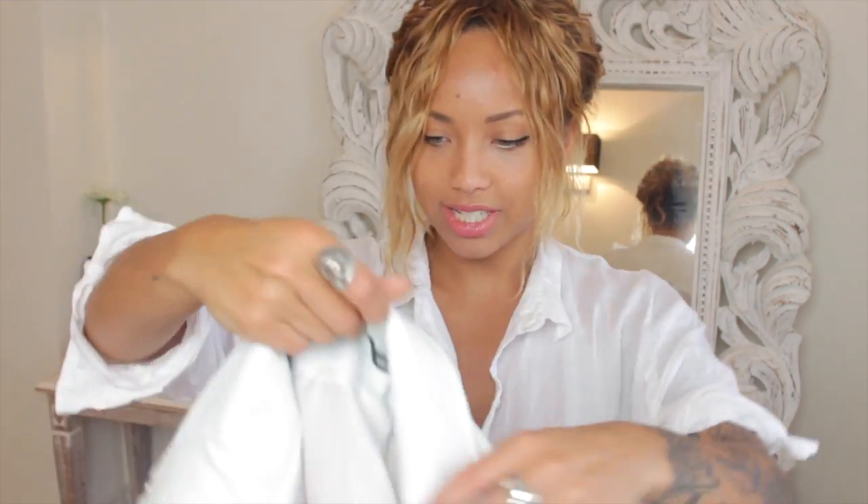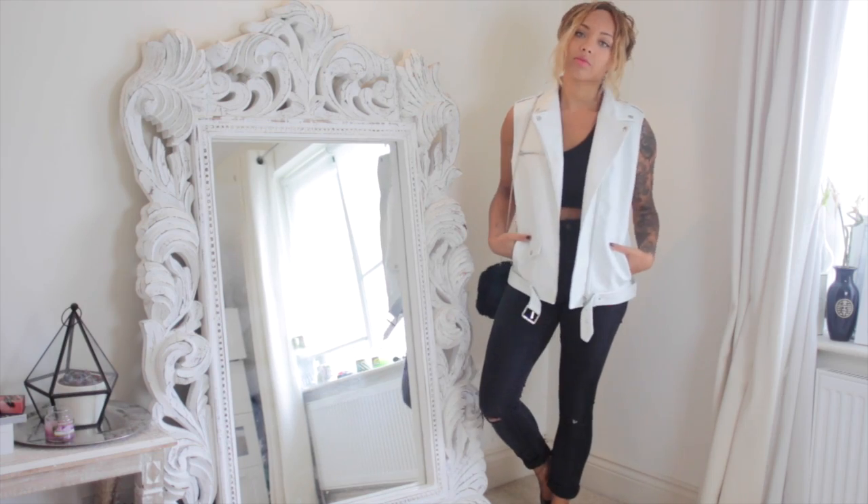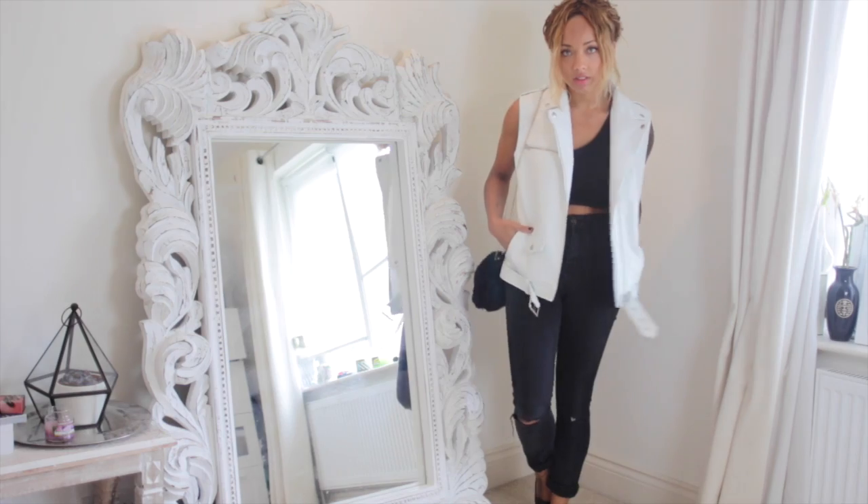First I'll show you some things from Missguided. I got a white, probably pleather, sleeveless jacket — and it's actually quite good quality for the price, especially since I got it reduced. If everything is still available I'll link it in the description box. It has a slightly oversized fit and I think it would look cool paired with tight jeans or heels.